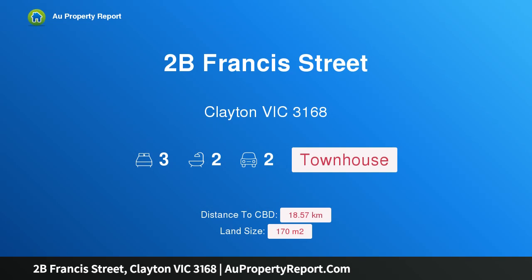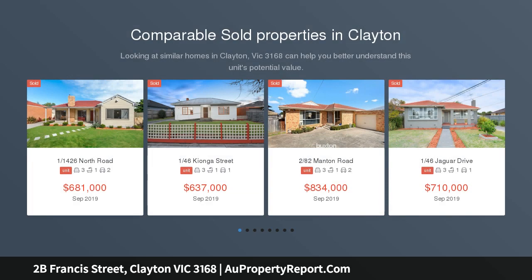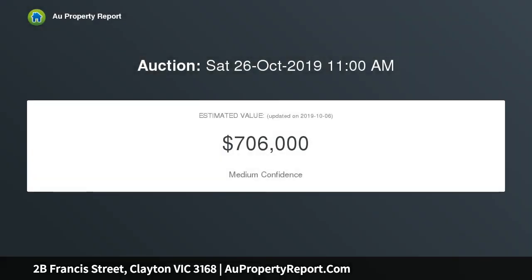I'm glad to introduce property 2B Francis Street, Clayton, Victoria 3168 — a spacious townhouse in the heart of Clayton within walking distance to everything. Stop searching around and start living with this beautifully presented townhouse, where low maintenance living meets lifestyle and location. Situated in the heart of thriving Clayton, the premium location offers convenient life with only a two-minute walk to trains and buses and a five-minute walk to shops.